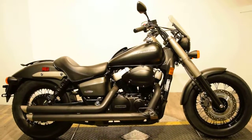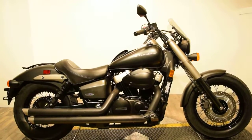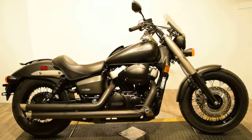Monster Power Sport is now offering this matte black 2013 Honda Phantom. This bike has fairly low miles, no body damage, and does have dual Cobra exhaust.